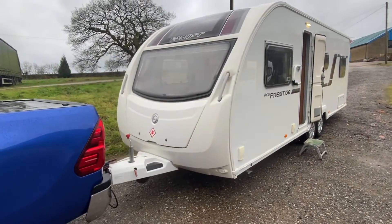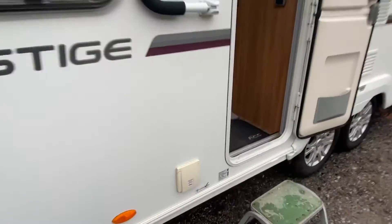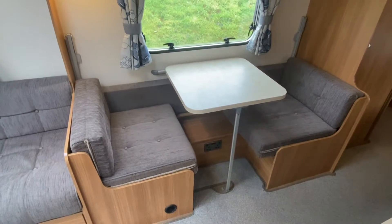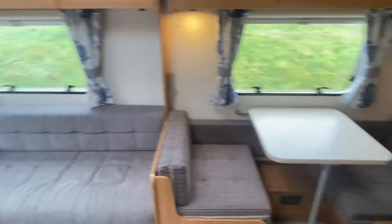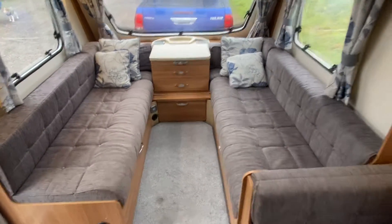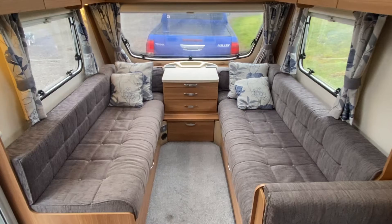Let's have a look inside. The dinette there makes into a single and bunk bed, and then you've got your double at the front — two long seats for your sitting area that makes into a double bed.